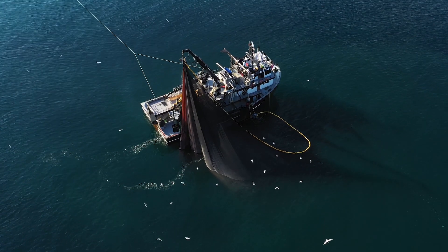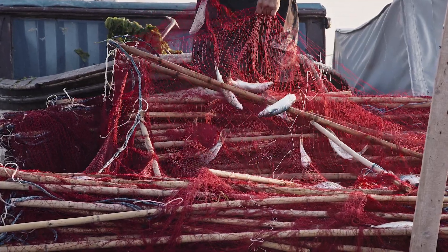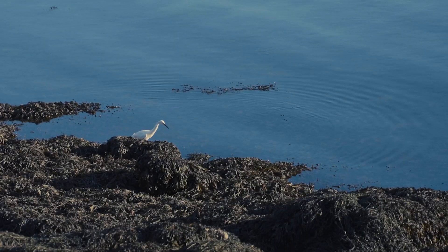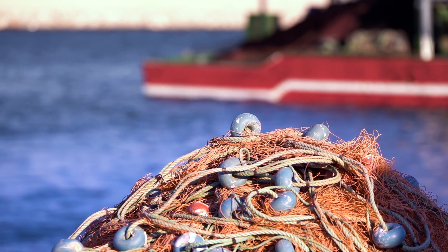Bycatch is the incidental capture of non-target species in fishing, and it affects a wide variety of marine life — it's led to declines in bird populations, some marine mammals and some marine fish as well. We really want to avoid this in fishing, and there are lots of technologies now being developed to try and repel bycatch from nets so that we're fishing more selectively.